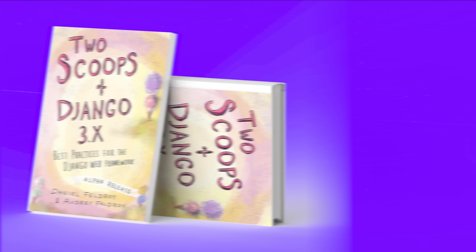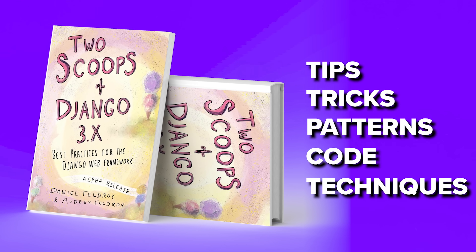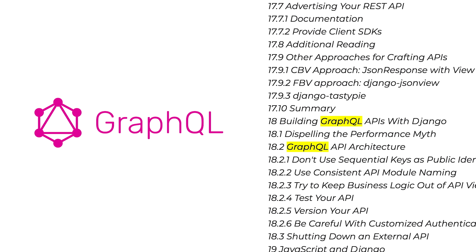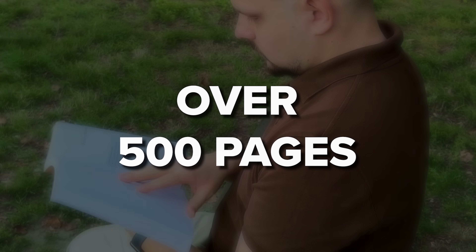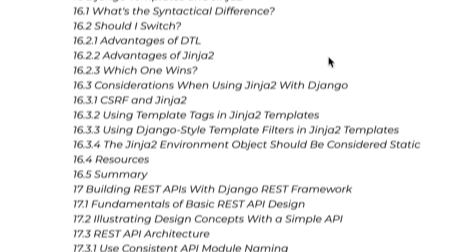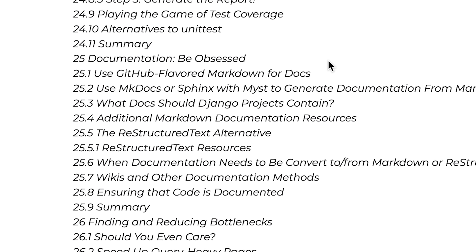In 'Two Scoops of Django,' the authors share lots of helpful tips, tricks, patterns, pieces of code and techniques they have learned over the years. This book is an improved and bigger version of the previous edition, with new information on topics like GraphQL, Django REST framework, security and more. It's a pretty big book — over 500 pages of incredibly engaging content, including informative graphs and diagrams. If you look at the table of contents, you'll see it's pretty extensive and detailed.